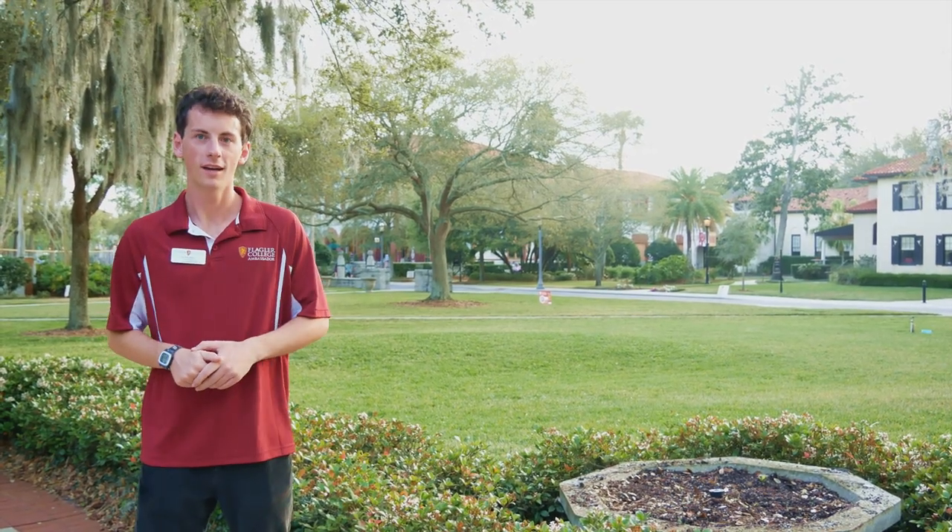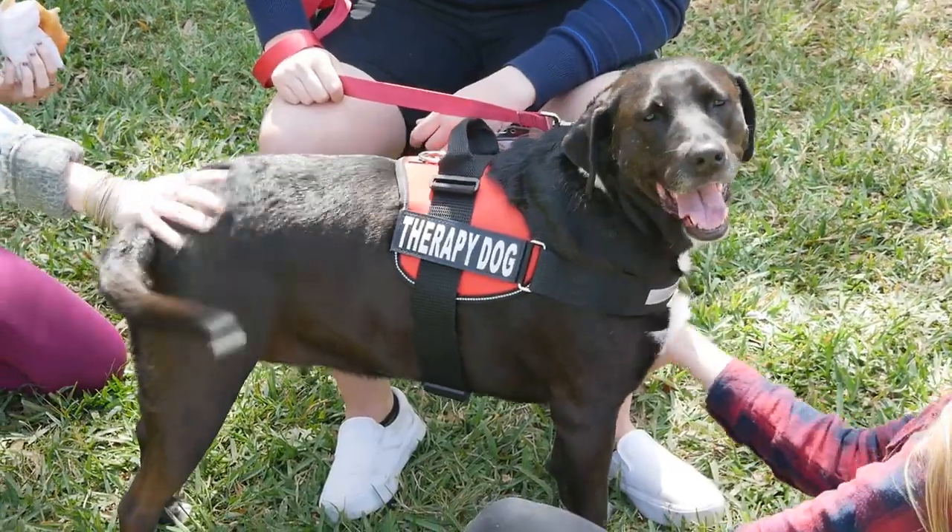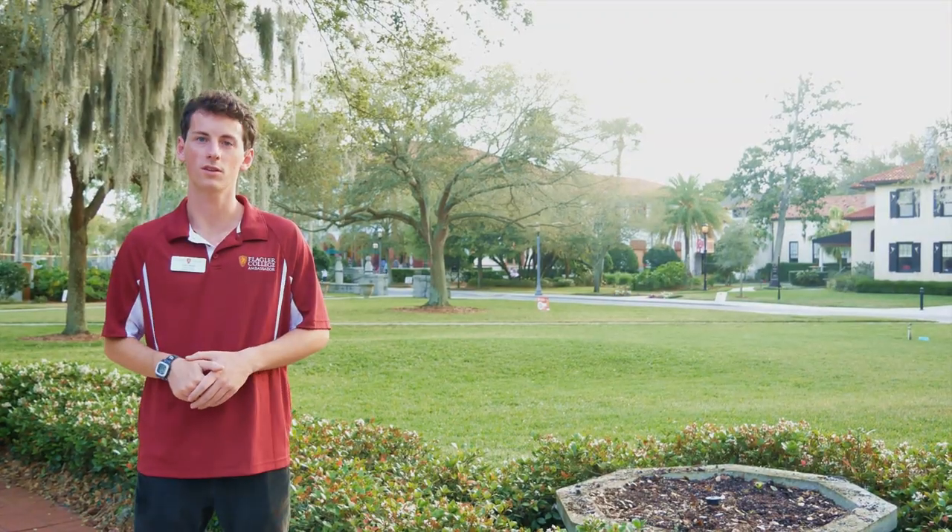Here behind me we have the West Lawn. This is where we hold events on campus, such as De-Stress Day, which is hosted by our Campus Activities Board, one of the clubs on campus.